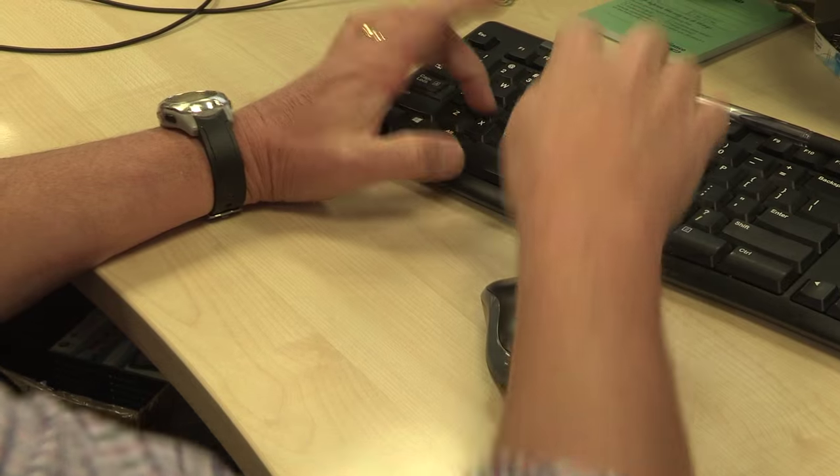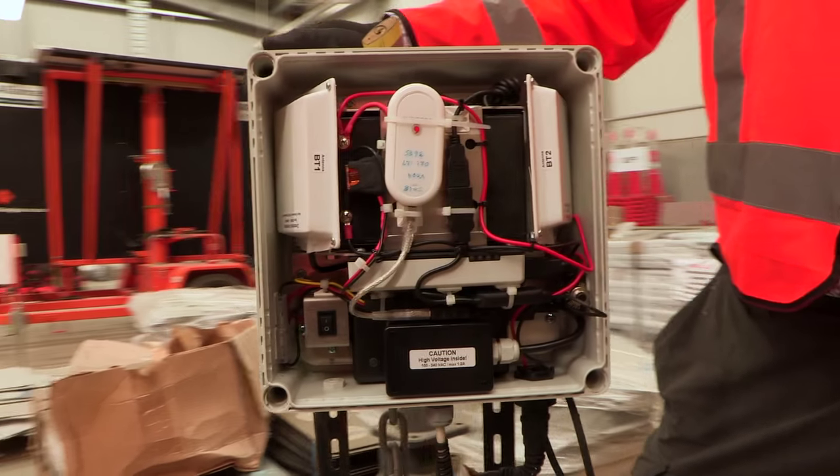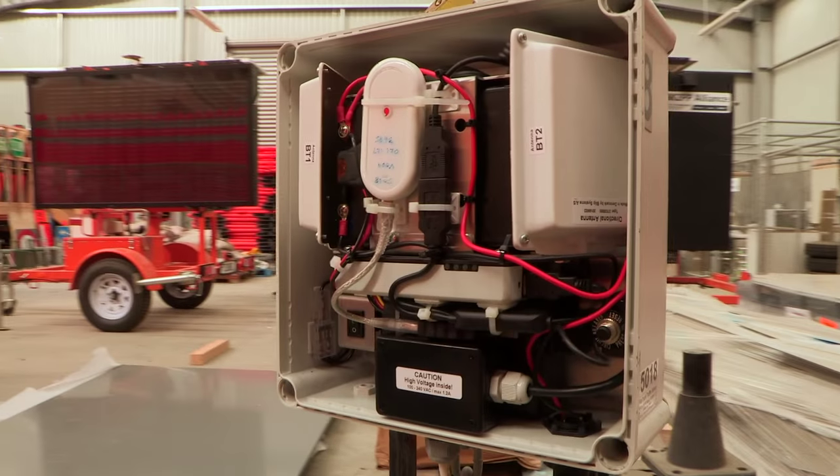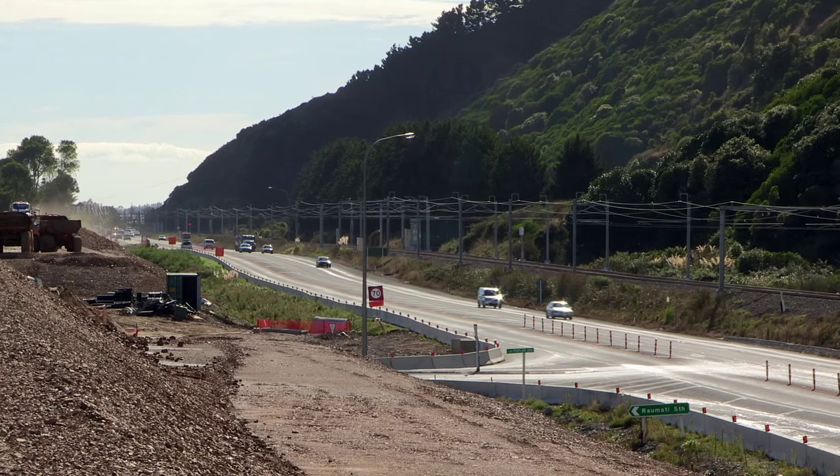New innovative technology utilises real-time information to help manage the daily commute. For the Mackay's project, we're using a blip track technology. It's a really new technology — a way of identifying vehicles as they move through the project. We've got roadside sensors, and we're looking at how long those vehicles take to go between A to B to C to D.